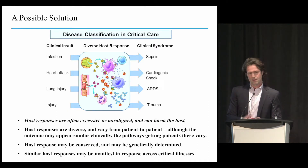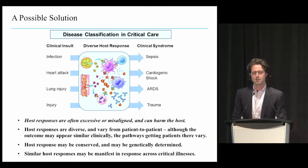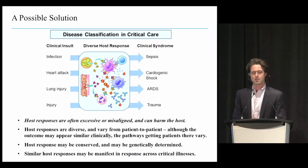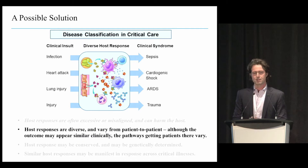The concept is that these host response pathways are what are misaligned or excessive in some cases, and are actually what causes harm to the host and mediates bad outcomes. These host responses vary quite a bit from patient to patient, so although clinical outcomes may appear similar at the end of the day, the pathways that led there vary considerably. We'll also talk about the concept that these may be conserved and even genetically determined, and that similar host responses may unfold across multiple critical illness states.